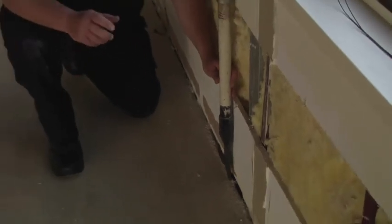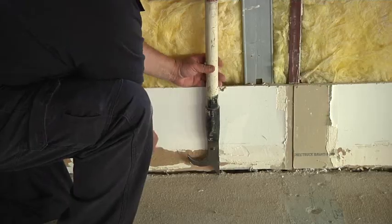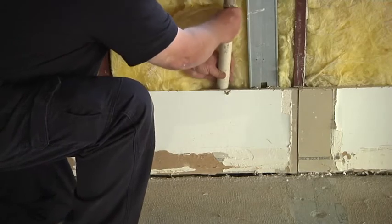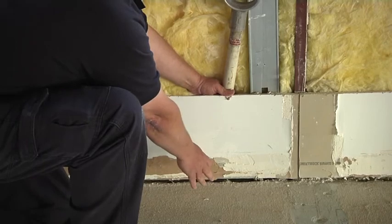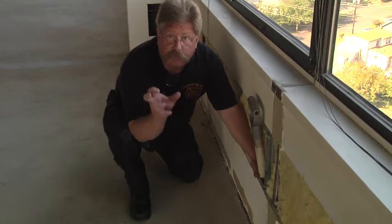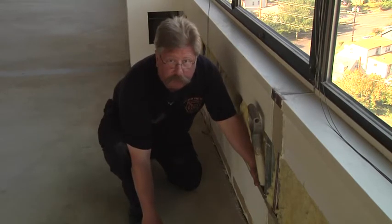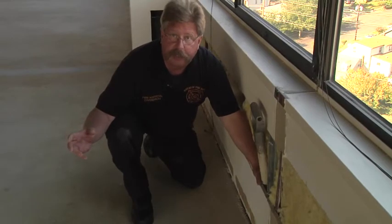Another way to understand the vertical void space created by the curtain wall is to look at this tool. My hand is on the tool and the tip of the tool is on the floor slab. I'll insert the tool behind the drywall, and you will notice that the wall cavity and my hand extend further down — further proof that the floor slab is not there and a potential void space exists. If that void space is not properly fire-stopped, there will be fire extension from the floor below into the curtain wall and back into the habitable space of the floor above.